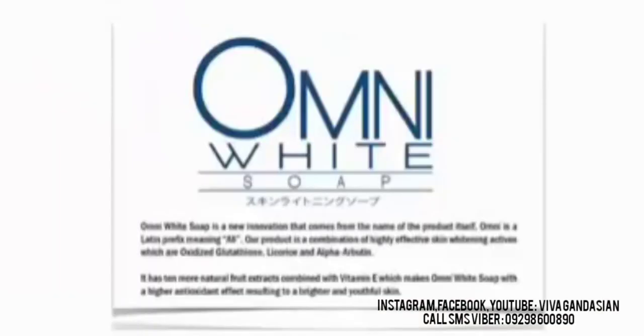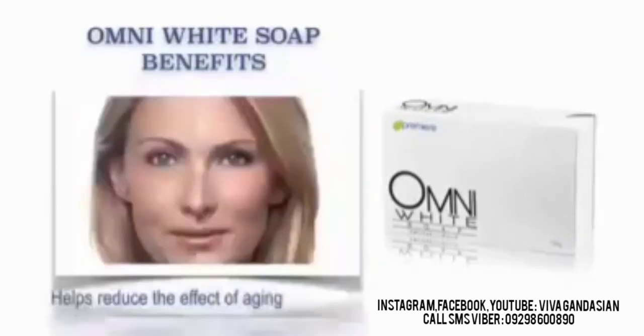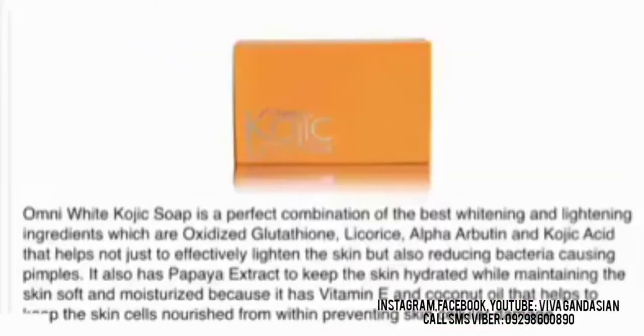Our JC Premier Omni White Soap — let's get right to it. Omni White Soap is a new innovation; omni is a Latin prefix meaning all. Our product is a combination of highly effective skin whitening actives: oxidized glutathione, licorice, and alpha arbutin. It has 10 more natural fruit extracts combined with vitamin E, which makes Omni White Soap with a higher antioxidant effect resulting in brighter and youthful skin. Our Omni White Soap benefits: It helps maintain the skin healthy, smooth, and glowing. It also helps whiten and brighten the skin. It also helps reduce the effect of aging. It also helps aid faster skin cell regeneration. It also helps even out skin discoloration. It also helps even out skin tone.